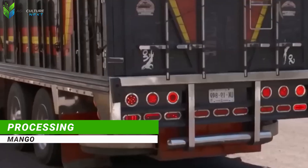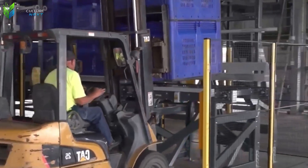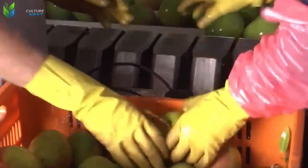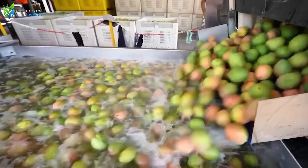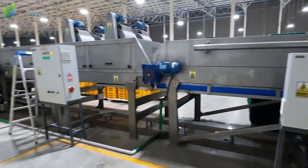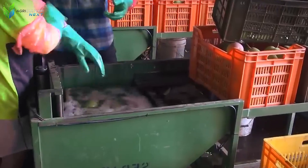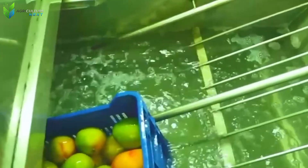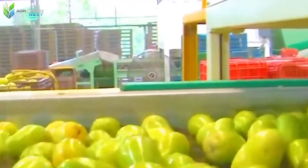Subsequent to harvesting, tons of fresh mangoes are transported to local processing facilities, where the fruits undergo a stringent series of stages designed to guarantee supreme quality before reaching the consumer. This comprehensive process represents a sophisticated interplay between advanced automation and continuous quality oversight. Initially, mangoes are channeled into an automated conveyor belt washing system, which effectively removes surface dirt and external impurities. The water employed is typically filtered and sterilized to uphold maximum hygiene standards.